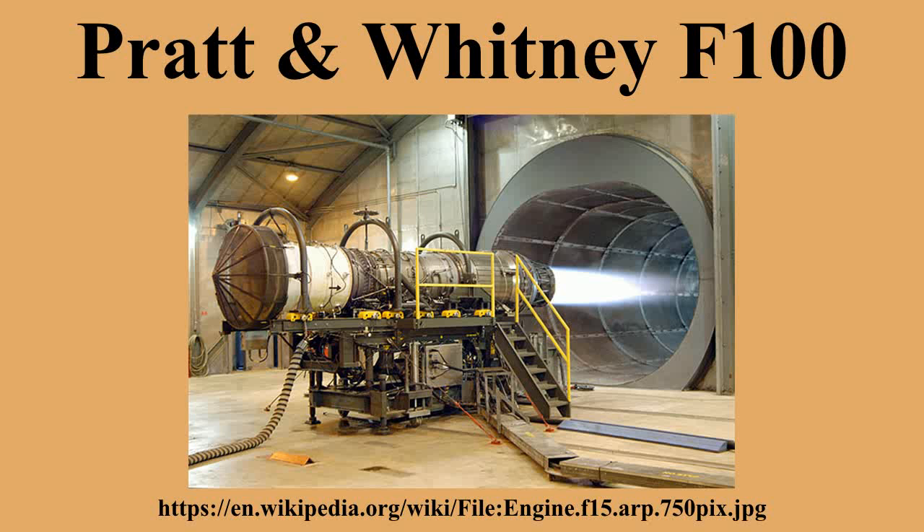Aircraft powered by the F-100 include: the General Dynamics F-16 Fighting Falcon, McDonnell Douglas F-15 Eagle, McDonnell Douglas F-15E Strike Eagle, Northrop Grumman X-47B, and Vought YA-7F. The F-401 powered the Grumman F-14B Tomcat, Rockwell XFV-12, and Vought Model 1600.